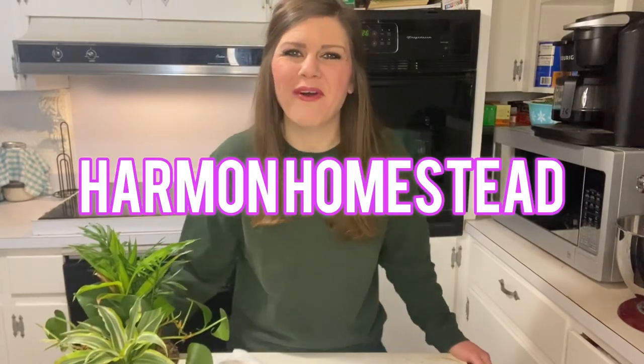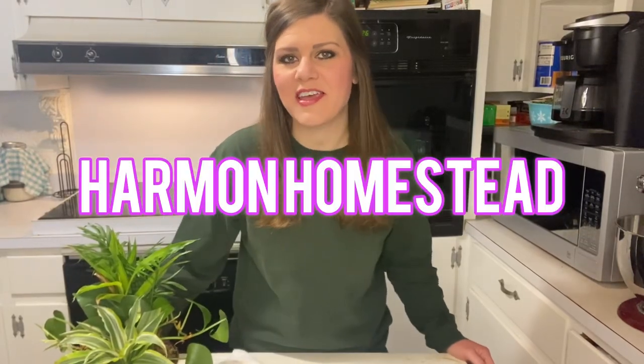Hey y'all! Welcome back to Harmon Homestead. I'm inside today and I want to address a question that I get asked pretty frequently here on our YouTube channel. Y'all know we homestead, we grow most of what we eat, we live in rural Alabama and we raise chickens, ducks, and all sorts of stuff.